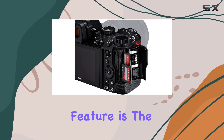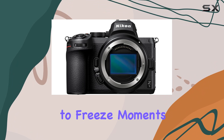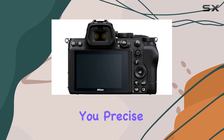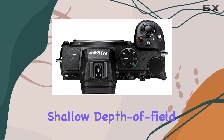One standout feature is the fast shutter speeds, clocking in at 1/8000 of a second, allowing you to freeze moments that are practically invisible to the naked eye. This speed also comes in handy when shooting with wide aperture settings, giving you precise control over your shot's brightness and achieving that sought-after shallow depth of field.